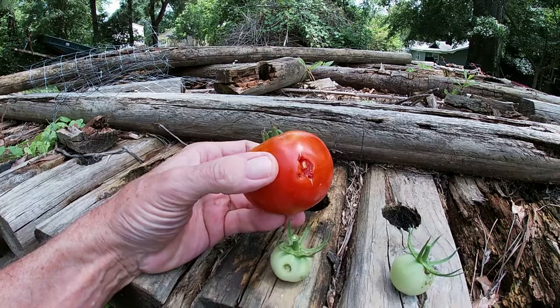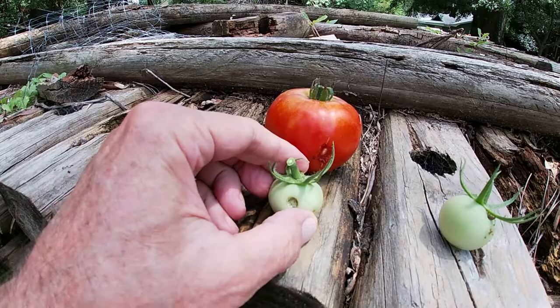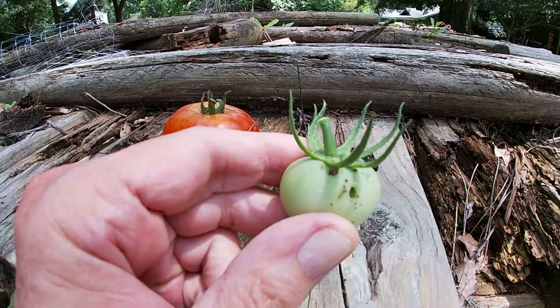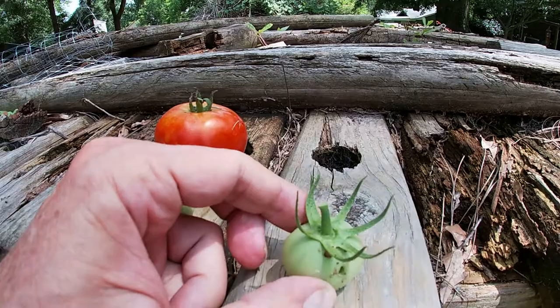They'll pick a hole in them and then leave them alone. Another thing I was seeing — you see these holes on the green tomatoes right there, and here's another one. And just so happens you can see what's causing the holes — you see sticking out of that hole right there? That is a caterpillar, eating a hole into that tomato. You can see his head just popping out of there.